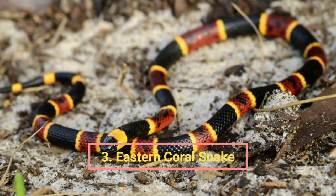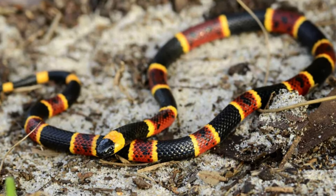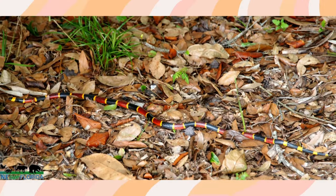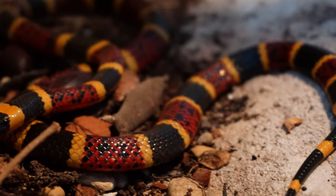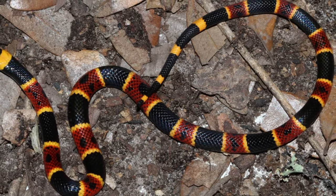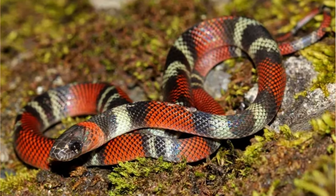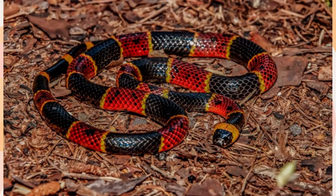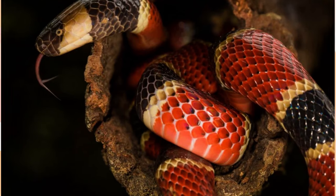Number three: the Eastern Coral Snake. This venomous snake is distinguished by its vivid and unusual look — a stunning pattern of alternating black, yellow, and red bands along its thin body. Its vivid coloring warns potential predators of its deadly nature. The Eastern Coral Snake is most frequently found in the southeastern United States, including states like Florida, Georgia, and South Carolina, living in a variety of settings including woods, woodlands, and marshes.